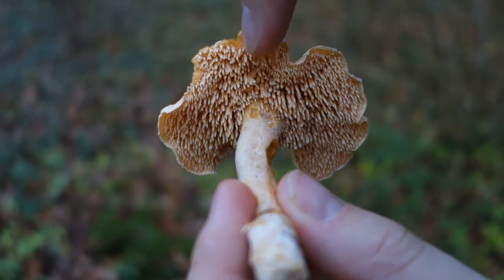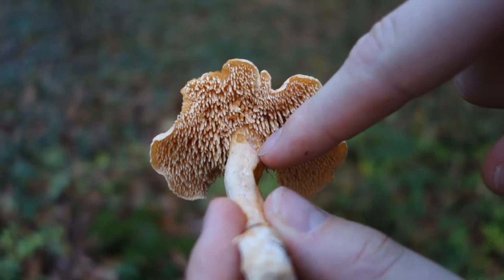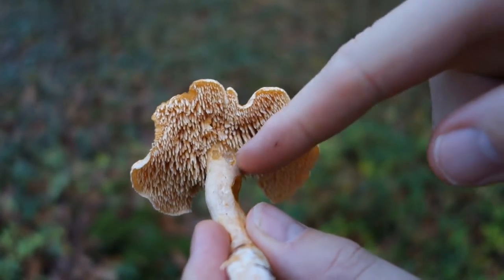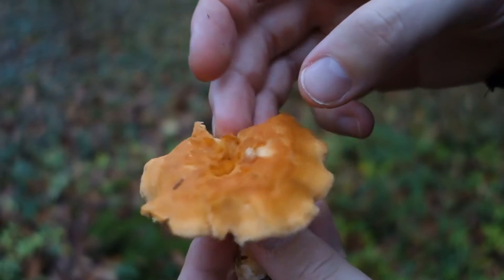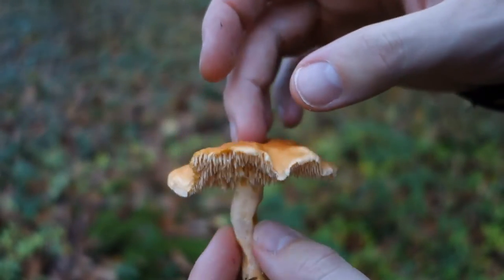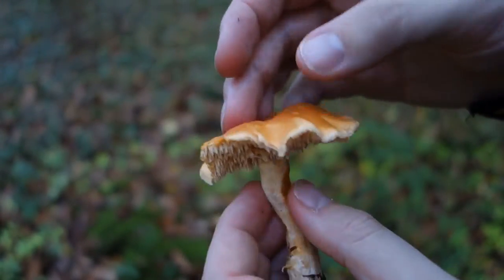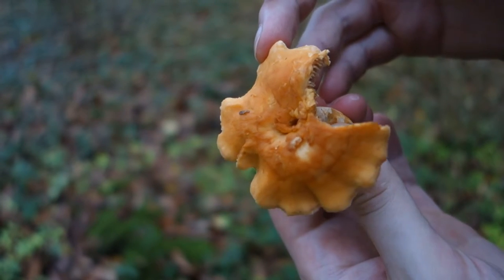The spines on this are almost free from the stem — they're not running down the stem. On the wood hedgehog they're decurrent, they go down the stem, whereas here they're kind of free. The wood hedgehog is much paler and stouter, more solid. But this terracotta hedgehog is still edible. This is an old specimen; we'll find some better ones.